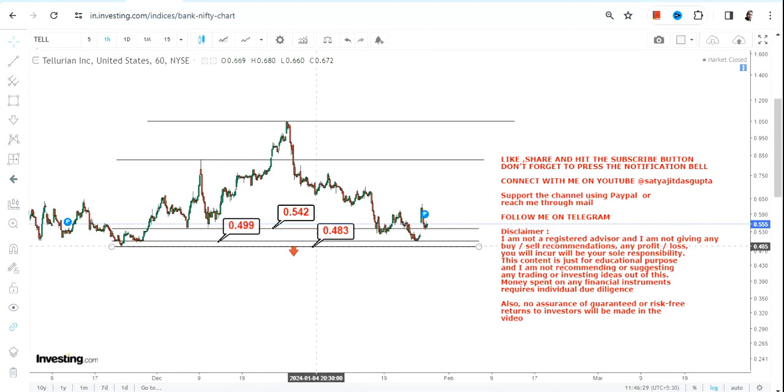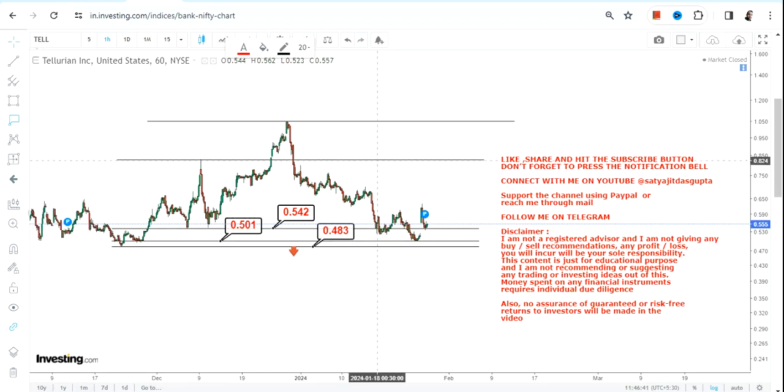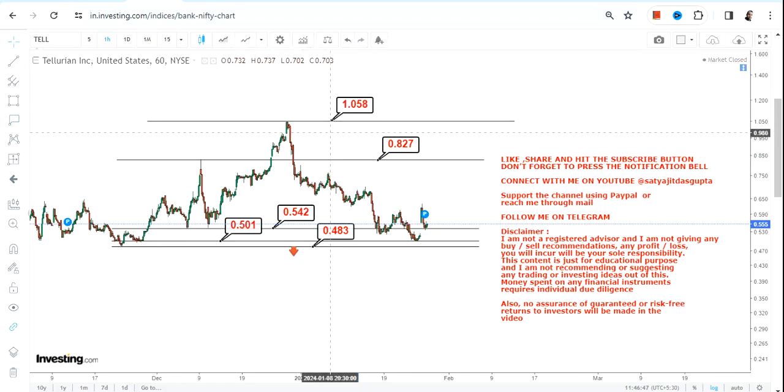So we have 0.48 and 0.49 as key supports, and 0.54 as the immediate level. Because TELL is now trading and sustaining above 0.54, what one can expect on the upside is 0.82, and the stock may swing up to the highs of a dollar going forward.